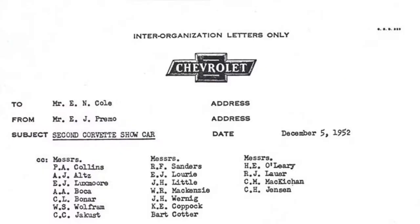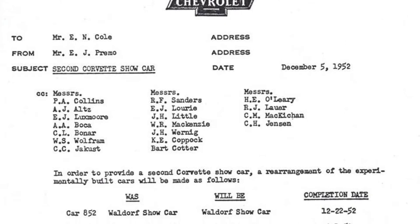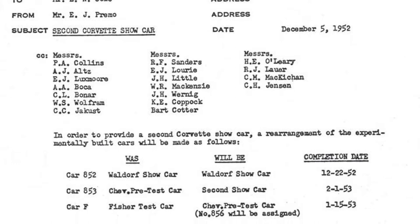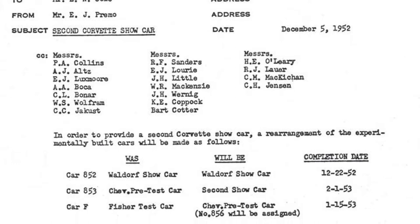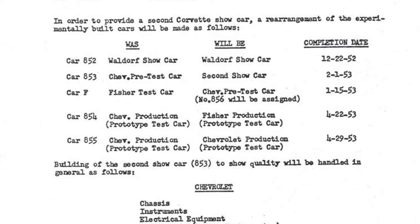The December 5th document, written by Primo to Cole, says car 852 is the Waldorf show car, completed December 22nd — exactly as Bob Wilson said, fourth quarter of 1952. The second car was done February 1st, 1953, just as Wilson said — first quarter of 1953. Car 854 was scheduled for April 22nd and 855 for April 29th. But if you're a Chevy engineer and your first two test cars aren't done until end of April, and you expect to build production cars at end of June, it doesn't give you much time to test and make fixes. Chevrolet realized that too — there was no point in even finishing those cars.